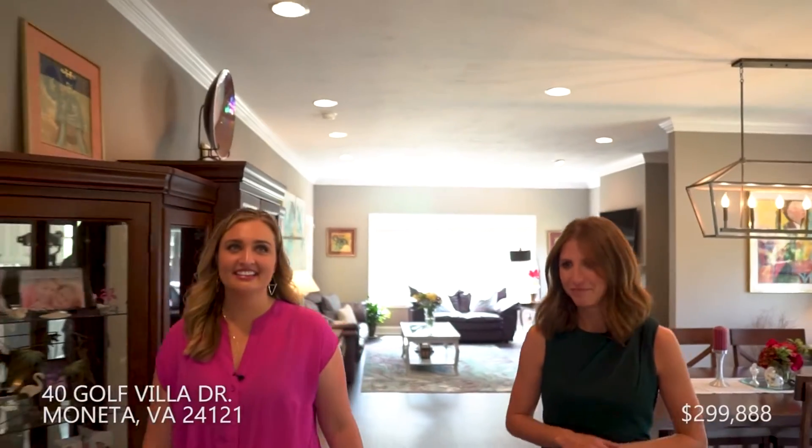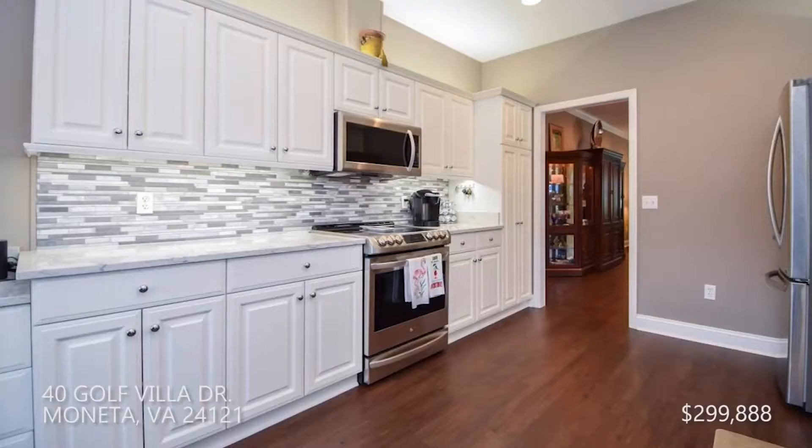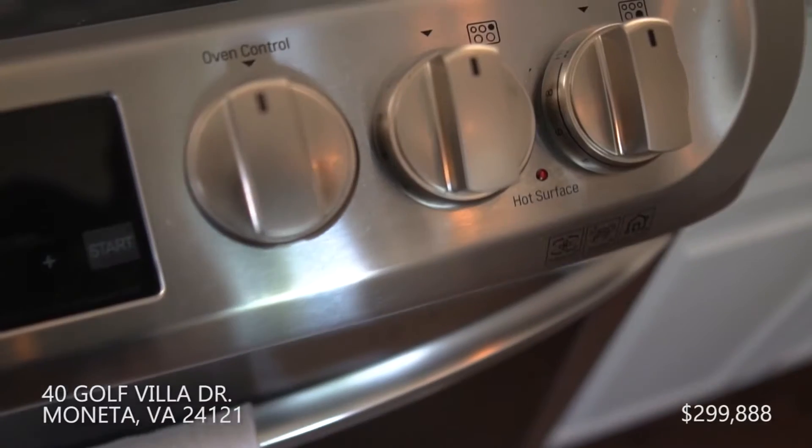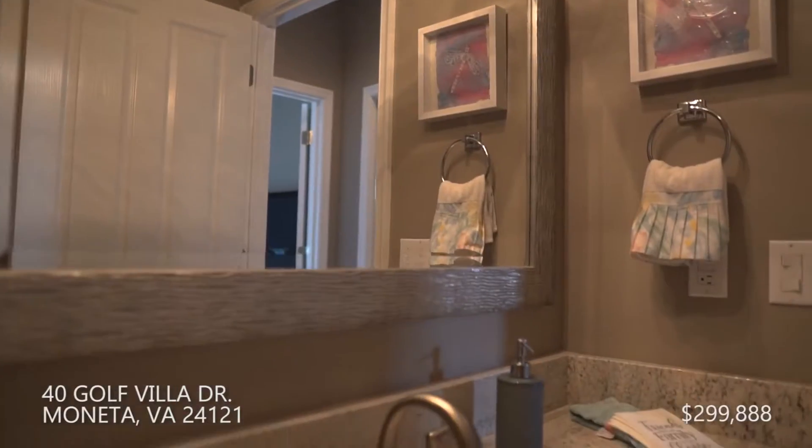They have put in about $25,000 worth of updating. We have LVT flooring, quartz countertops, LG stainless steel appliances, new light fixtures, and both bathrooms have been updated.